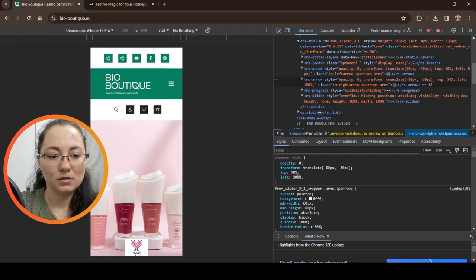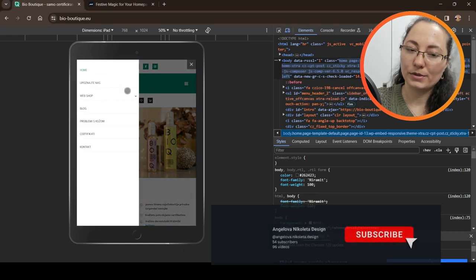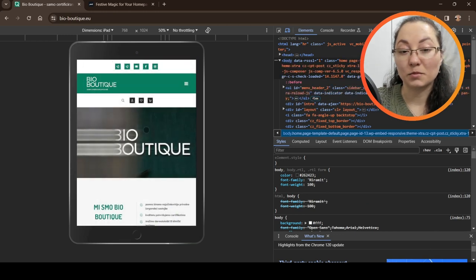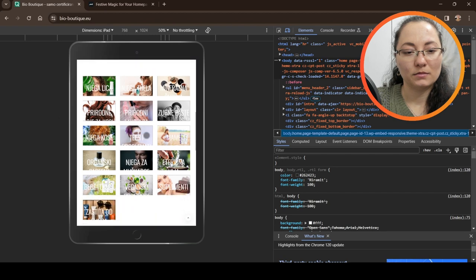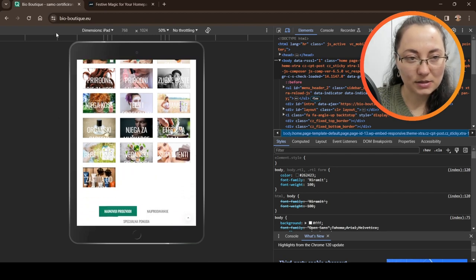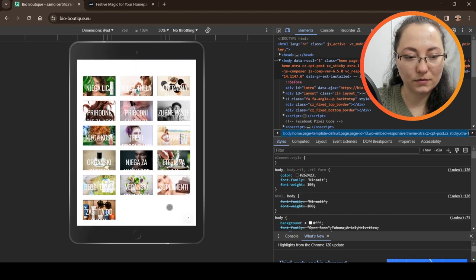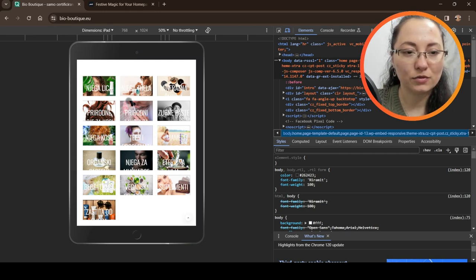Let's check the tablet view first. I like the contact links up there. The menu opens on the left rather than the right — not a big deal. There's some wasted real estate in the hero area. Some of the category titles don't look quite right on tablet — like 'vegan products' — they should reduce the font size to make them fit better.